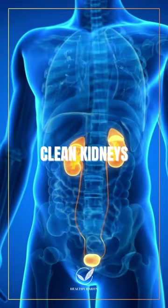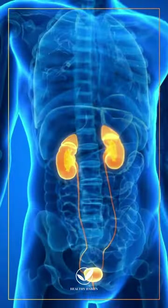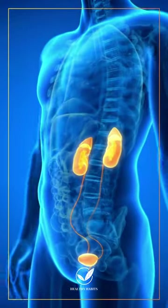Welcome to our kidney-friendly fruit guide. Today, discover 7 fruits that not only delight your taste buds but also boost kidney health.